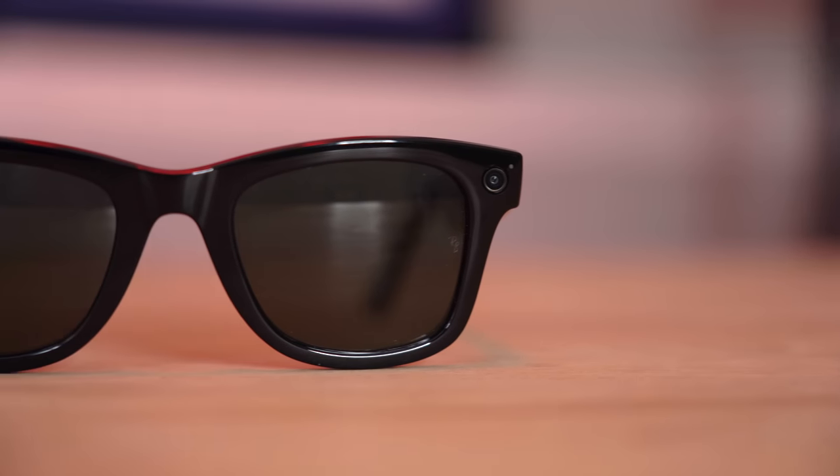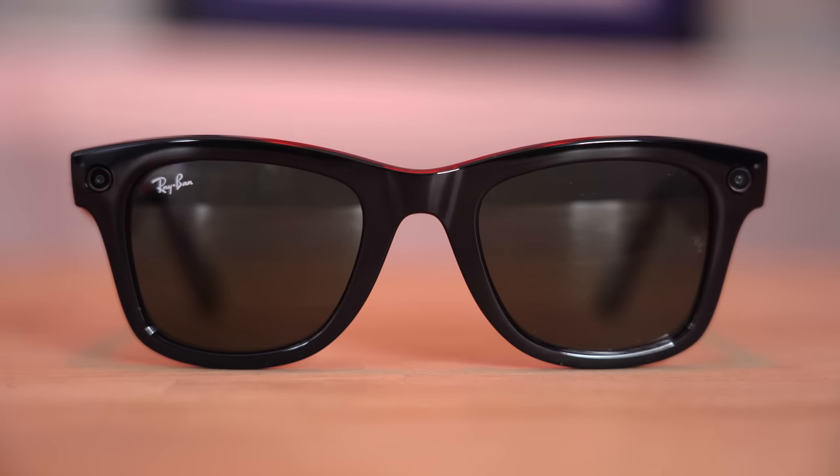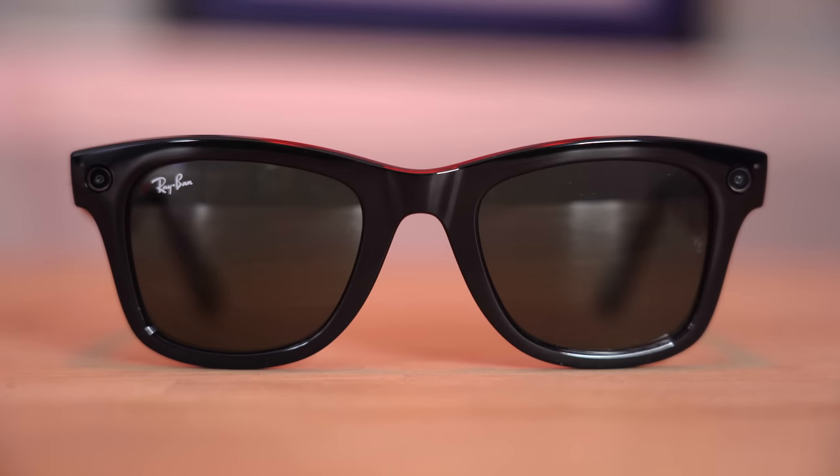I've been wearing these for the entire day — about eight hours total from when I unboxed them — and I've got to say they are surprisingly all right. When I first read about these I was interested but not blown away; this seems like an experimental product that not everyone needs. But it's well done for what it is and I was impressed by a few features. As far as sunglasses go, this is pretty much a standard pair of Ray-Bans, which is really cool. The build quality was solid, the arms were slightly thicker and it was ever so slightly heavier, but barely noticeably.